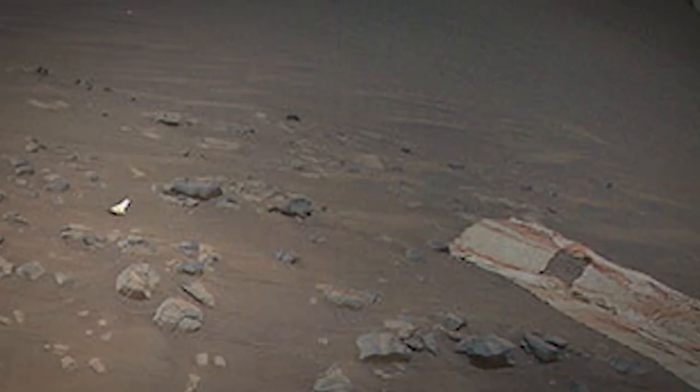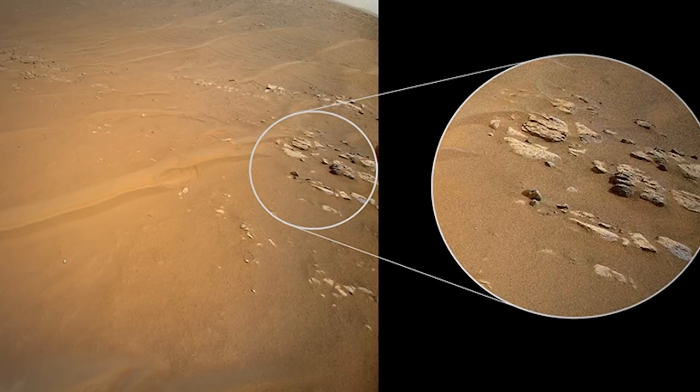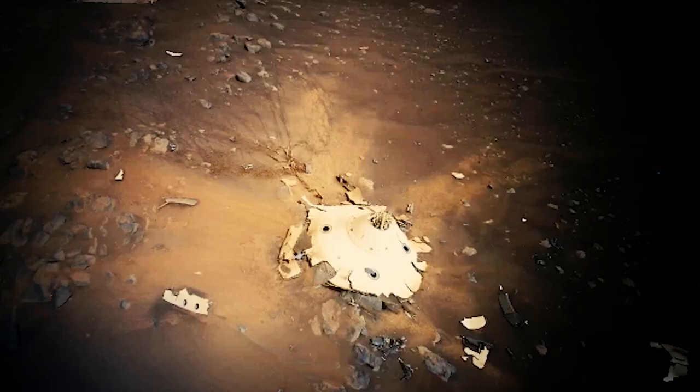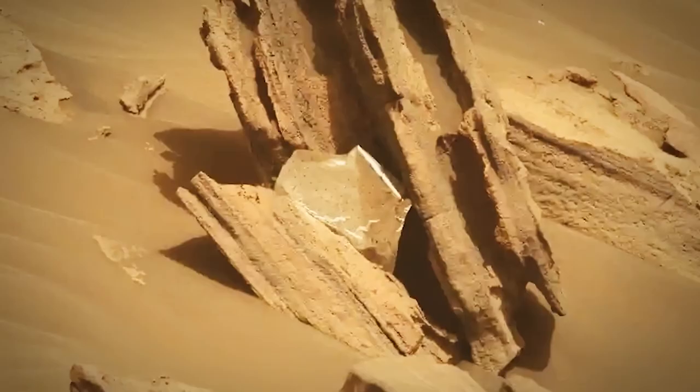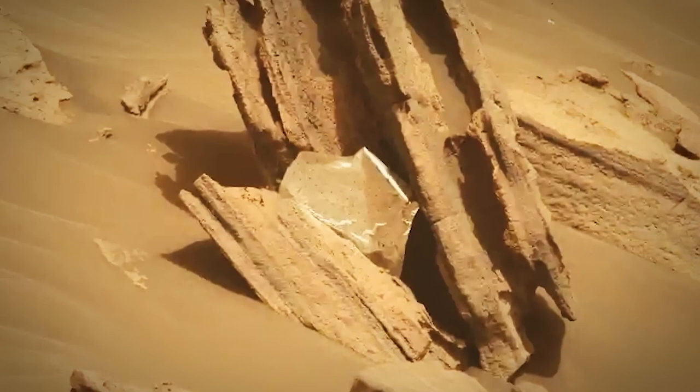The Perseverance rover expertly landed, but on its way down, the spacecraft holding the rover ditched a variety of instruments such as a heat shield, a supersonic parachute, and a rocket-powered sky crane that lowered the rover to the ground. The car-sized robot has already driven by its disposable parachute, so it's not surprising the rover now stumbled upon more landing debris. Many folks left comments online about humans leaving waste wherever they go. 'We've now started to dump waste on other planets,' said one person. They have a point.